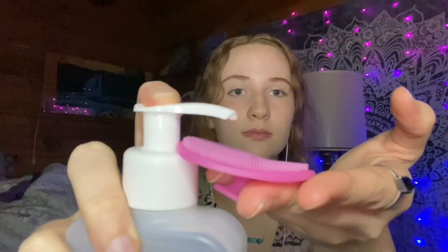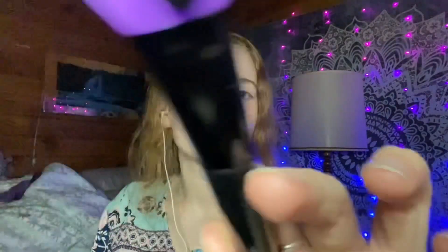Now I'm going to use a cleanser, and now I'm just going to take that off. Now I have a face mask — let that dry for a second. Time to take it off. And lastly, I'll put on some moisturizer.